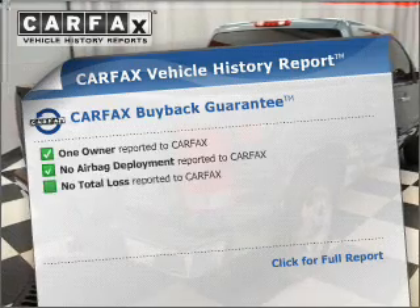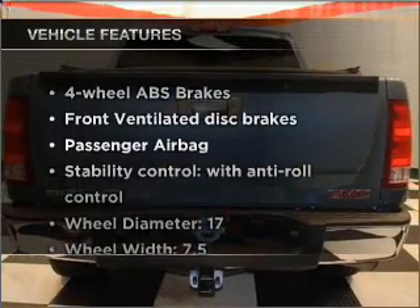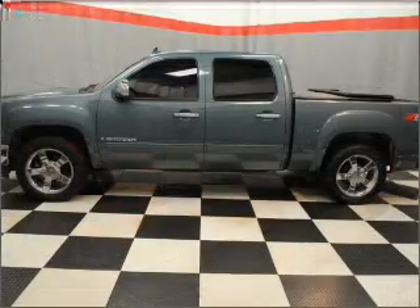An included Carfax vehicle history report allows you to purchase with confidence and the knowledge that your buy was a smart choice. Plus, enjoy these notable features that are included in this vehicle: power steering and an adjustable tilt steering wheel. Call today to schedule a test drive.